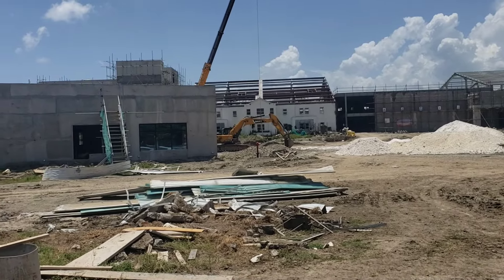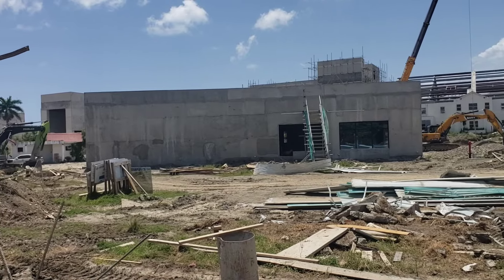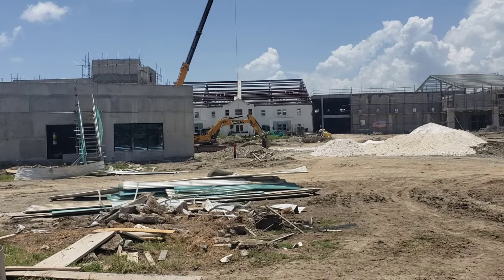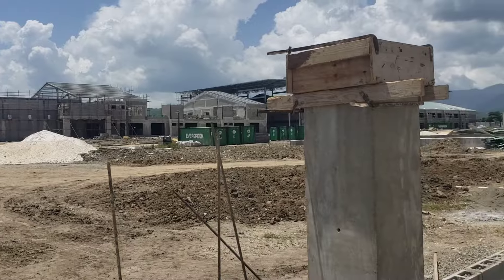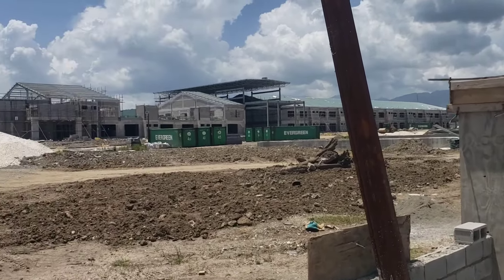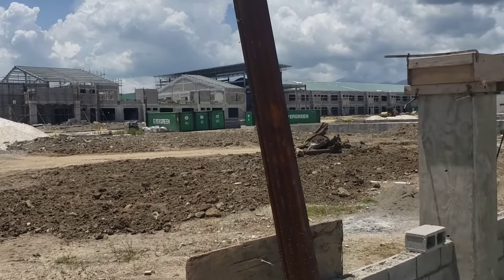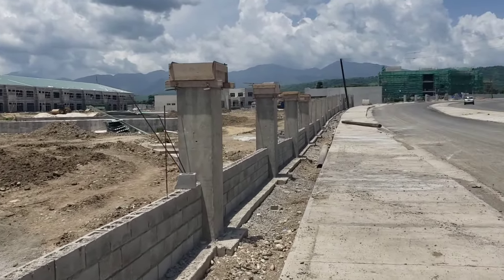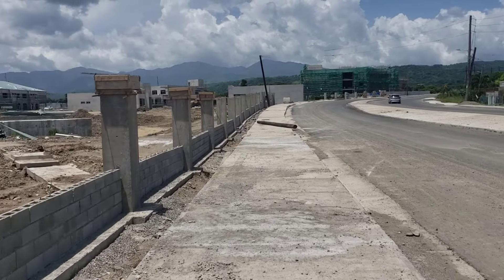I won't be able to go around here today to show you everything, but I'm showing you some of the buildings. This one here is the KFC building, that white one behind is the BPO, and then you have the commercial buildings. The commercial buildings are very big, so a lot of commercial activity will be taking place over there. I'm actually on the main road walking up right now.